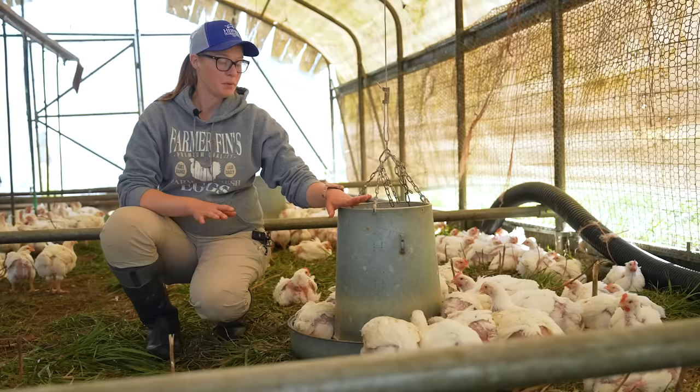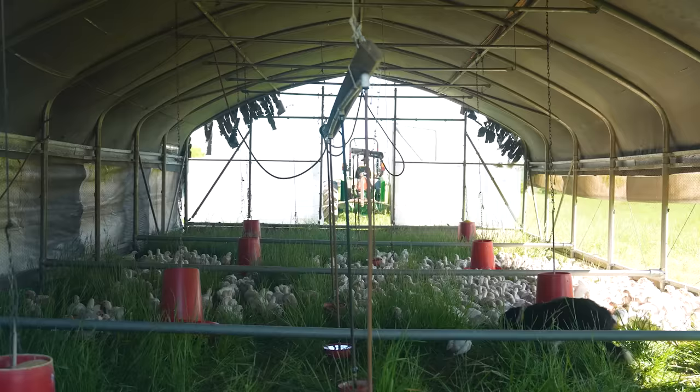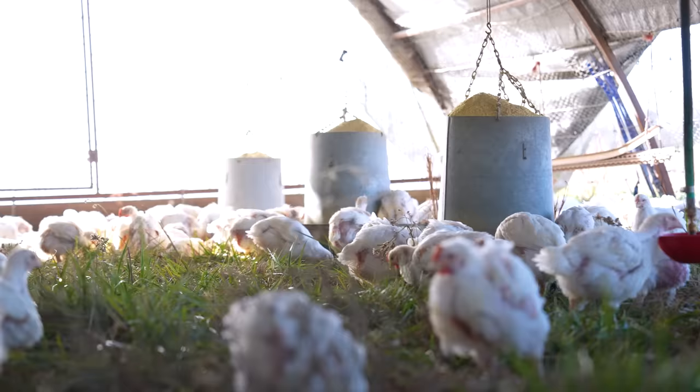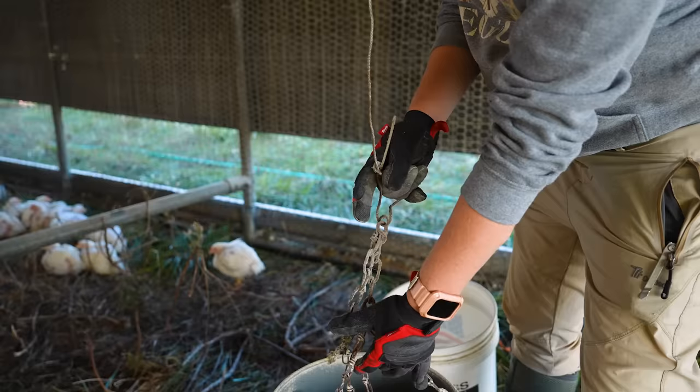Before we got these metal feed pans, we had a plastic red-type feed pan. I wasn't a huge fan of those because they broke a lot. Because we move these schooners forward every day, anything they caught on would break and spill feed. We had a lot of feed waste with them, and when we switched to these metal-style feed pans, they immediately cut down a lot of our feed waste. I highly recommend getting a metal feed pan, and especially making sure you have it at the correct height level and depth in the tray.